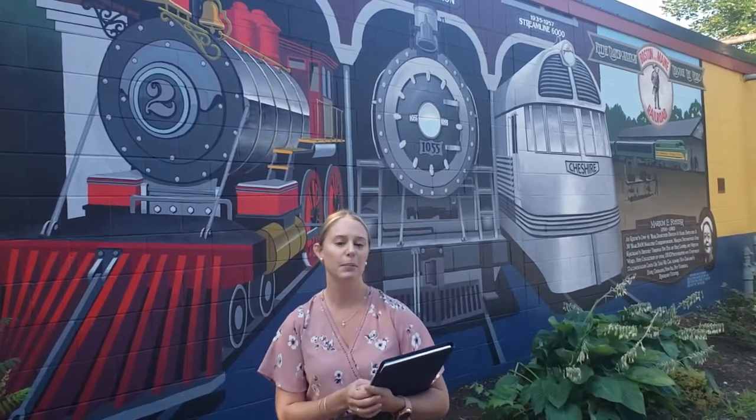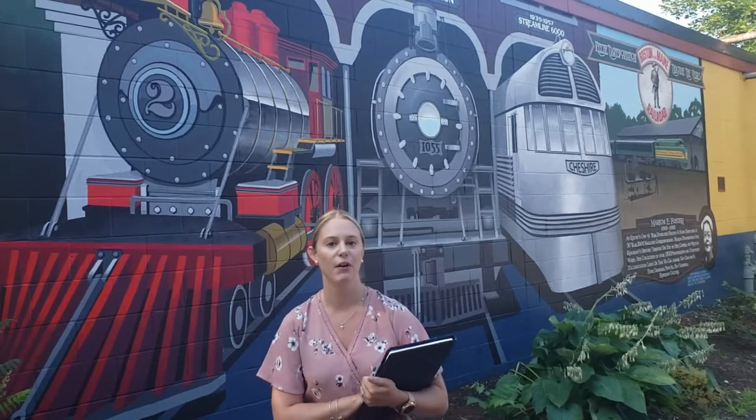If you'd like to take the tour, it's called the Magical History Tour in the city of Keene. We'll be providing some more information in this video, and we'll take some highlight photos for you to check them out. Next time you're in Keene, be sure to check it out and take a walk through the Magical Downtown History Tour.